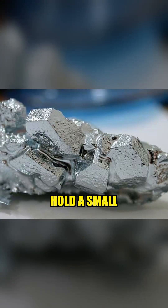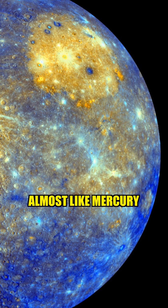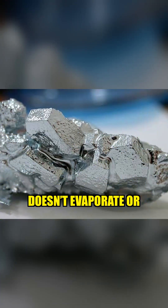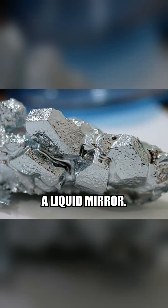If you hold a small piece of it, your body heat slowly turns the solid metal into a shiny liquid, almost like mercury, but completely safe to touch. When it melts, it doesn't evaporate or give off fumes. It simply pools in your hand, reflecting light like a liquid mirror.